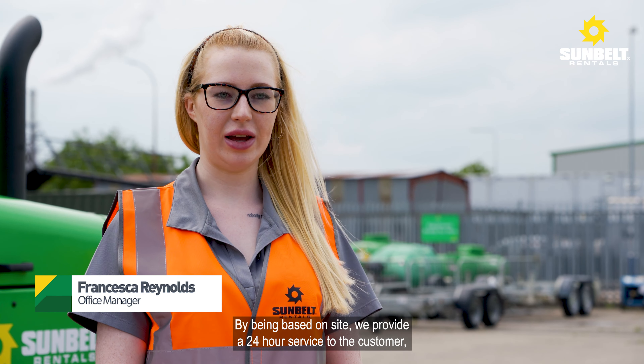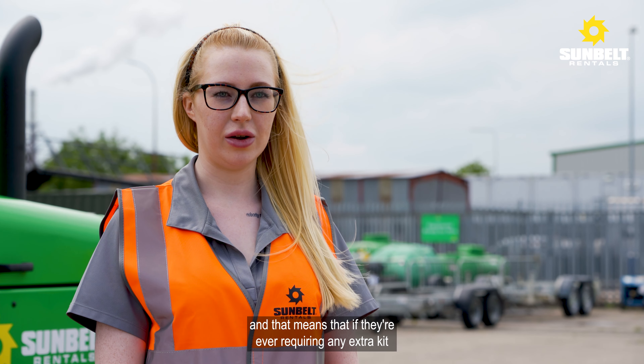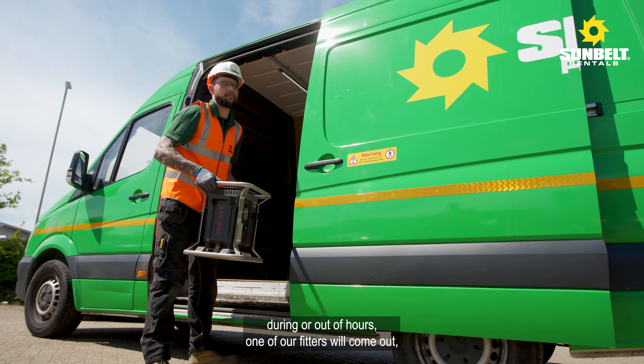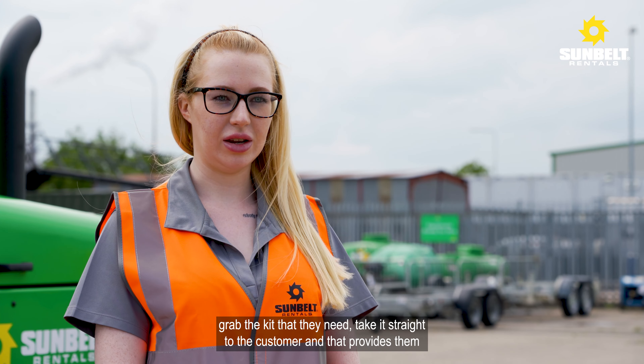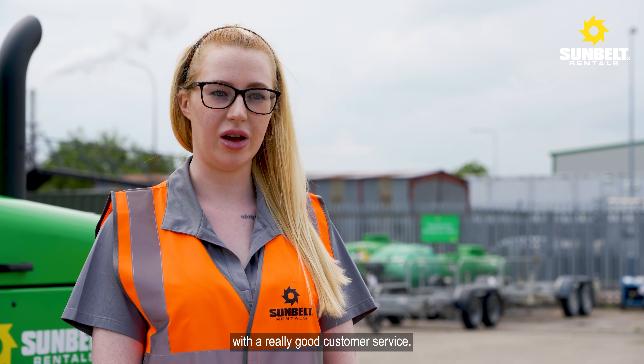By being based on site we provide a 24-hour service to the customer. That means if they're ever requiring any extra kit, even out of hours, one of our fitters will come out, grab the kit that they need, take it straight to the customer, and that provides them with a really good customer service.